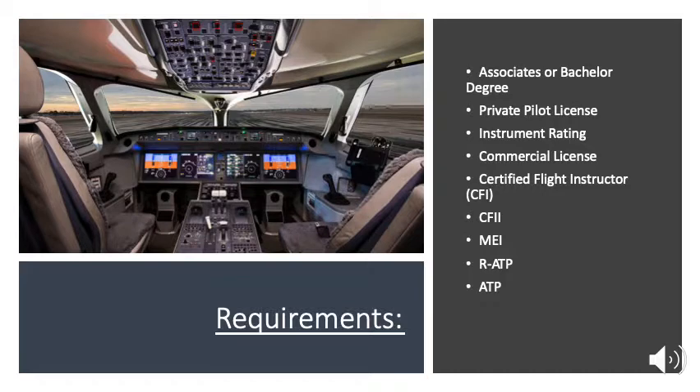First is going to be an associate or bachelor's degree — I'm going to go further in detail on that when we reach the restricted ATP or airline transport pilot. First thing you need to do is find a flight school, get your private pilot's license, go straight into your instrument rating, commercial license, and then certified flight instructor. CFII and MEI are not requirements but they are great ways to build time to finally get to the regional and major airlines.